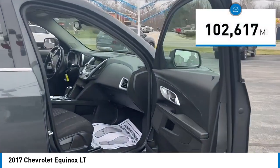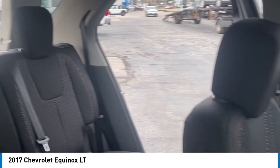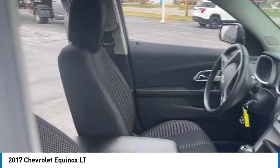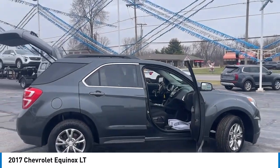This vehicle has less than 105,000 miles. Here are some of this vehicle's great options: electronic stability control, alloy wheels, rear spoiler, brake assist, traction control.